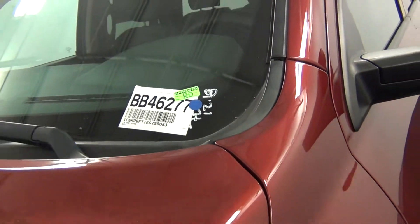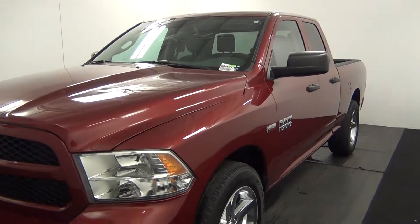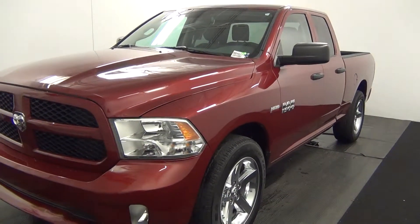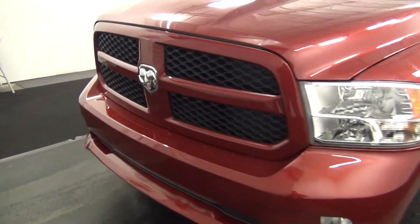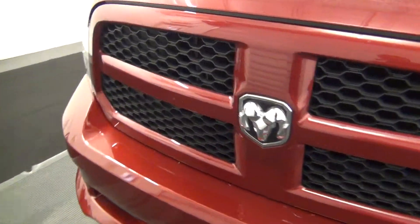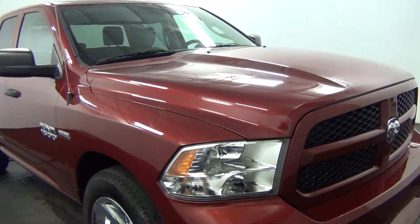Hello, today we're going to do a walk-around of a 2014 Ram 1500, stock number BB46277. We're in the vehicle as well.